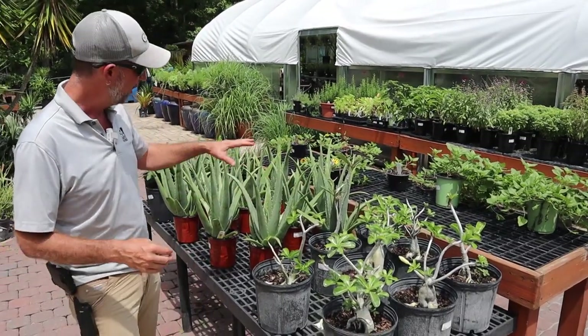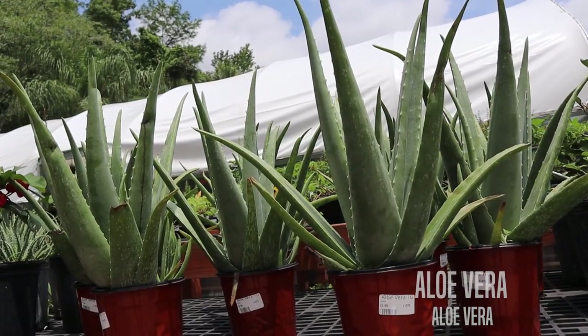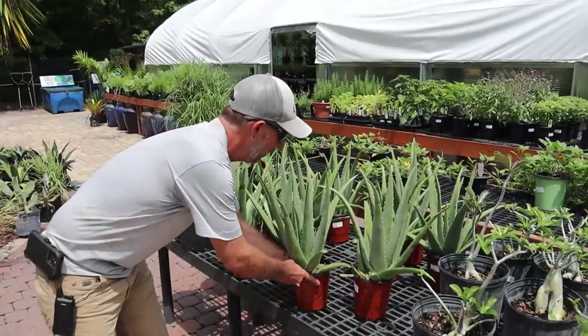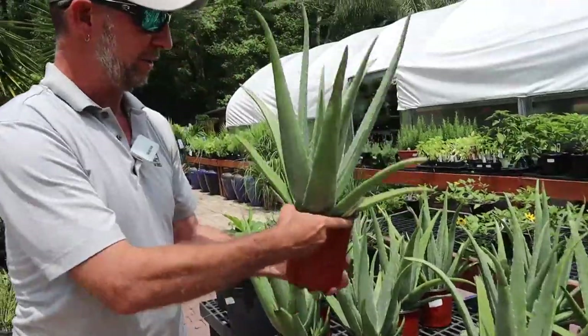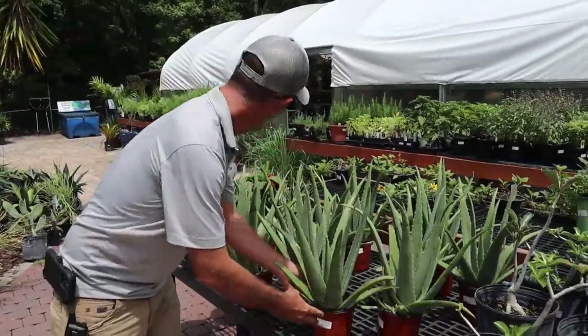Really easy to grow. Right next to them, the medicinal aloe vera. These are really nice in a one gallon — this is a one gallon aloe vera and these things are monsters. $12.99 — you can't beat that price. These things are beautiful. We've got plenty of those in stock right now.